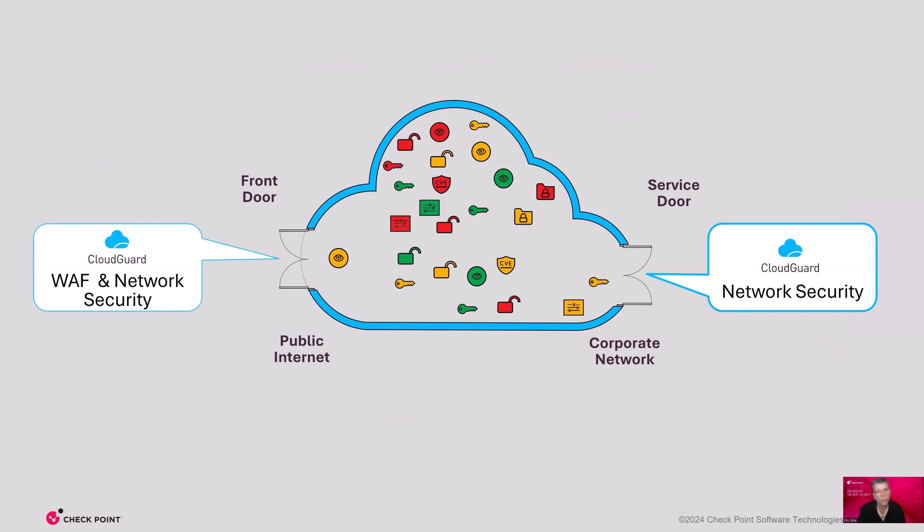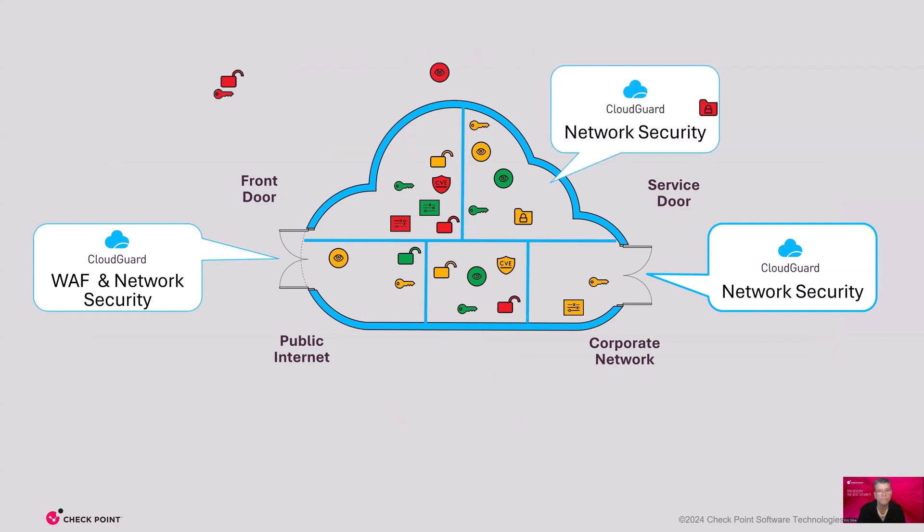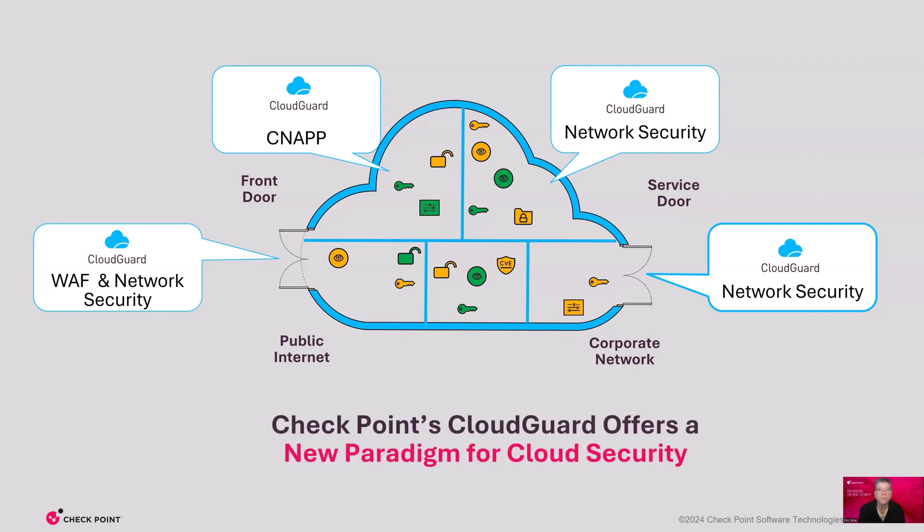We provide network macro and micro-segmentation to reduce blast radius and stop unauthorized lateral movement. Then we ensure application security with integrated CNAP that identifies and removes any remaining threats. Checkpoint offers a new paradigm in cloud security, putting security back in the hands of security people. Now security people can manage all networks and all applications consistently and easily.